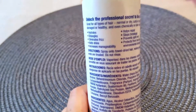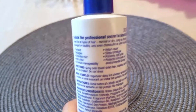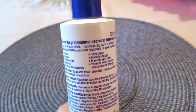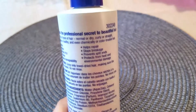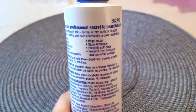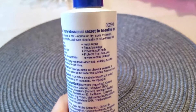It says on the back: it hydrates, detangles, eliminates frizz, adds shine, increases manageability, helps repair, stops breakage, prevents split ends, and protects from heat and environmental damage. I live close to the city so there's definitely environmental damage here, and the heat from straightening, curling irons, and blow drying — it really helps.